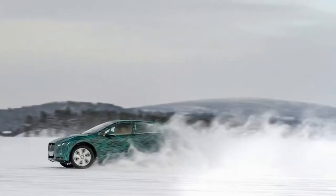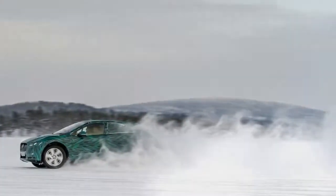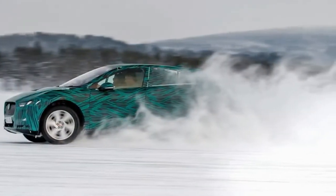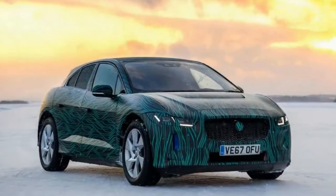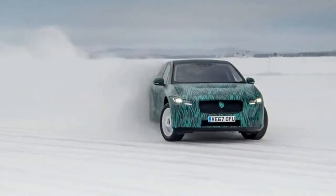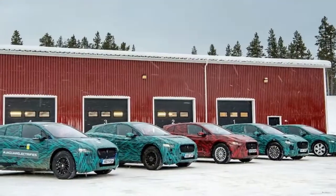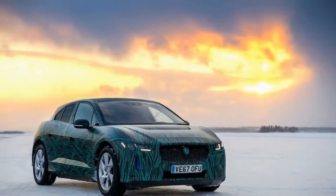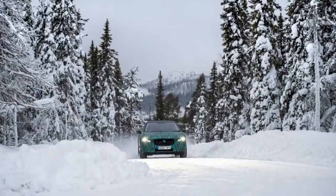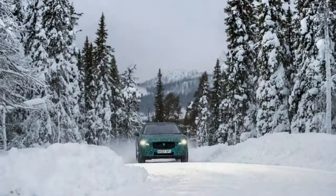Jaguar design director Ian Callum told Motor News last year that for years he resisted the call from management to design an SUV. Land Rover makes SUVs, but of course things have become more blurry, with Land Rover even considering going into the car market with its future Road Rover model. Callum eventually agreed to let his design team loose on a Jag SUV, and the first result was the F-Pace, which now dominates Jaguar's global sales. It scooped the 2017 World Car of the Year award.